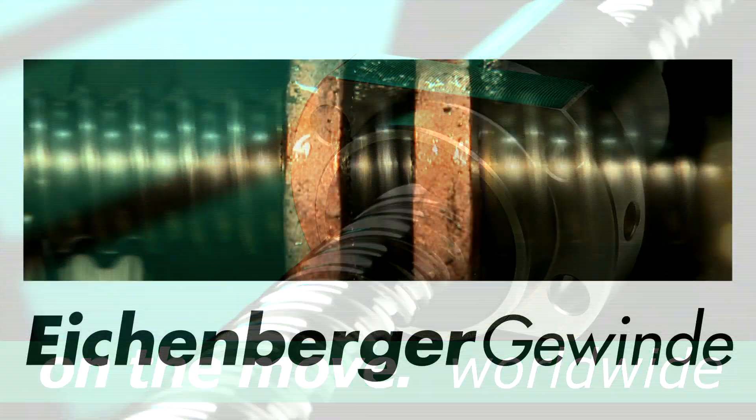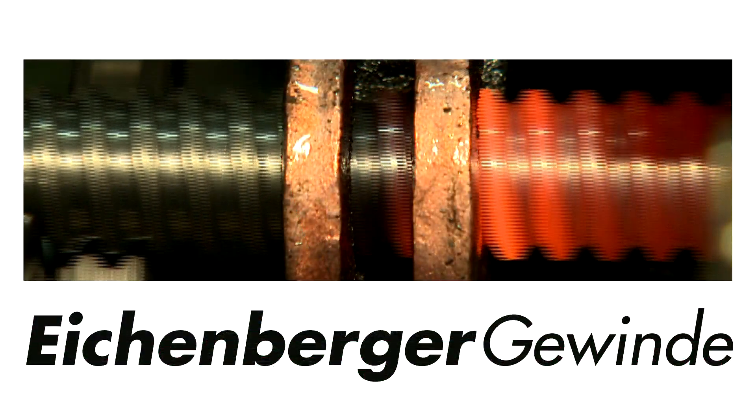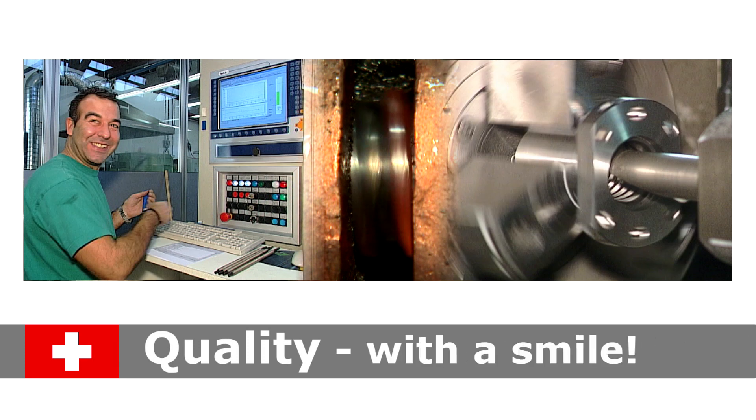Worldwide. Eichenberger Gewinde. Swiss quality. With a smile.